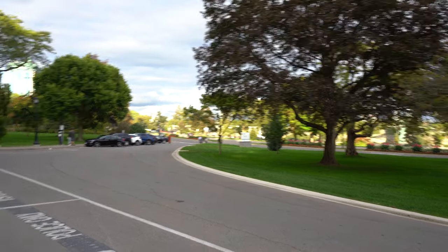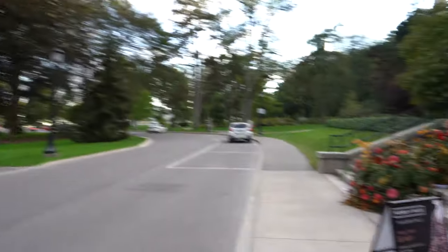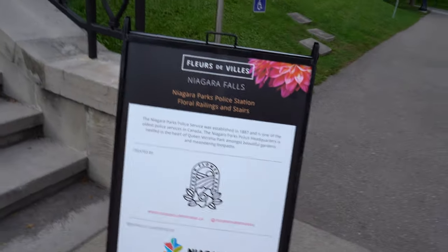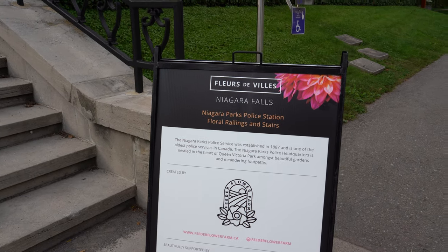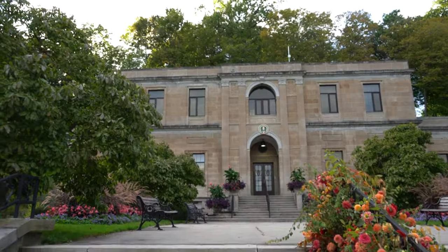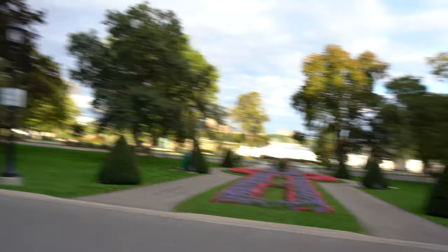Now from just down there where the Marilyn Monroe one is, we are at number two. It's right in front of the Niagara Parks Police headquarters down here, as you can see right there. This kind of just tells you about the floral arrangement. He's one of the oldest police services in Canada from 1887, which is pretty insane, especially when it's right there to the falls. So that's super cool.